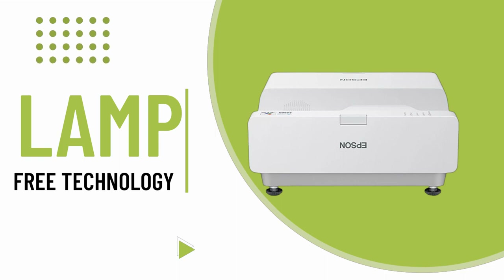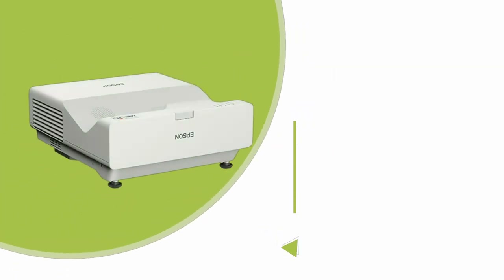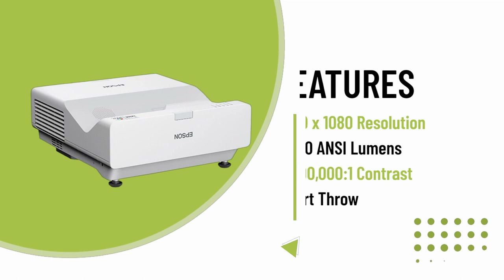The PowerLight 770F is engineered for reliability, featuring a virtually maintenance-free laser light source that lasts up to 20,000 hours, eliminating the need for lamp replacements.